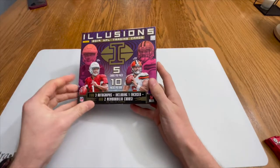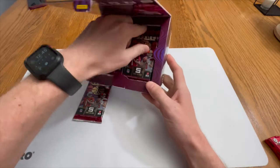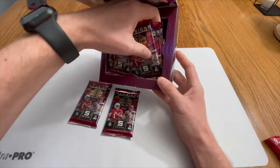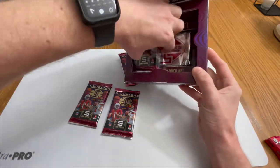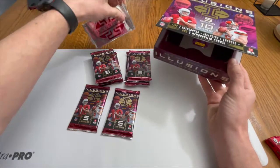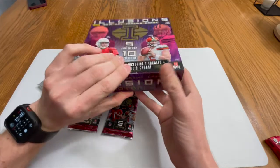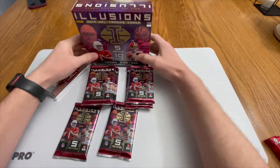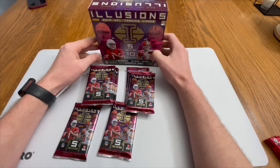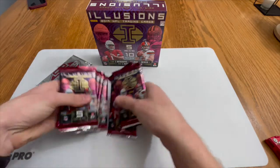Alright, look at these nice red packs. Let's get all this out of the box — and there's an encased hit in there! Hopefully it'll be something with a nice color. Three autographs, one encased, and two mem cards. Let's get to it and see what we get.